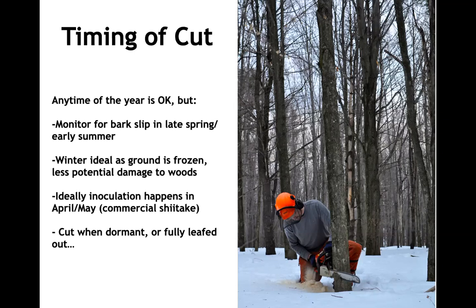In springtime, think about bark slip. With American beech, when sap is running and trees are leafing out, the bark can be quite moist and easily fall off or get damaged. This can also show up on younger sugar maple varieties. When the sap is running, bark may not be as attached, increasing potential for bark damage. We usually recommend cutting logs either before trees break bud and start running with sap, or waiting until they've fully leafed out and things have stabilized again.